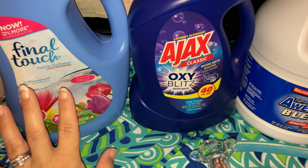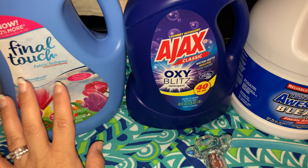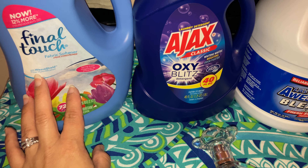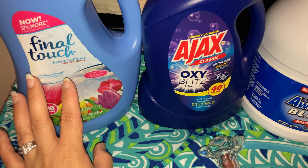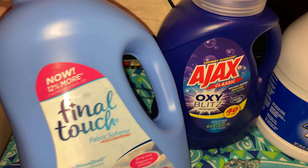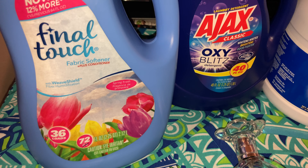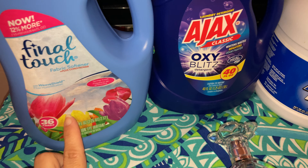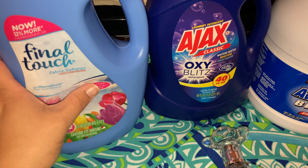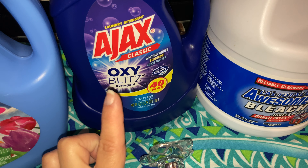My favorite laundry fabric softener is Final Touch. I get these all the time at ShopRite when they're three for three or for a dollar, and they are on sale this week. It's 36 loads, 72 fluid ounces, in the floral scent or the purple which is the lilac scent, and it's really really good. Ajax also comes in 40 fluid ounces.